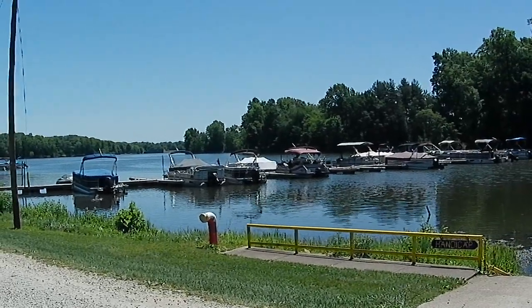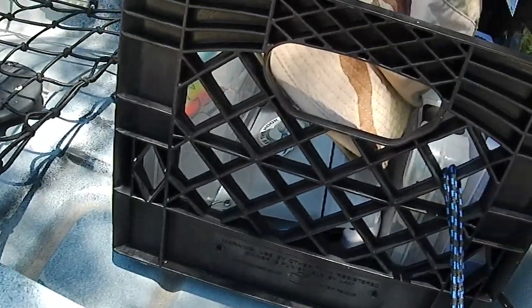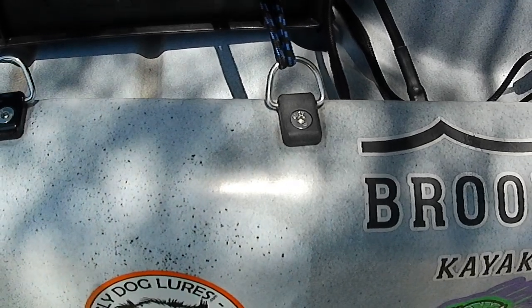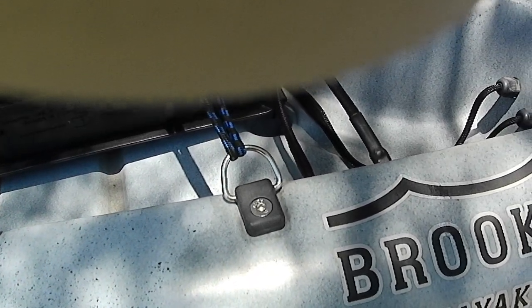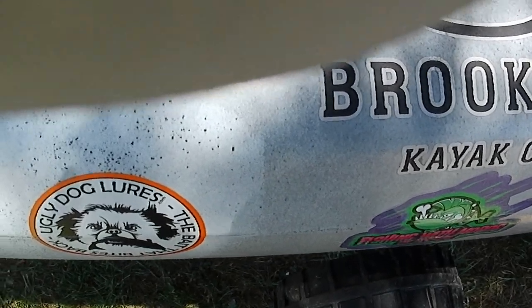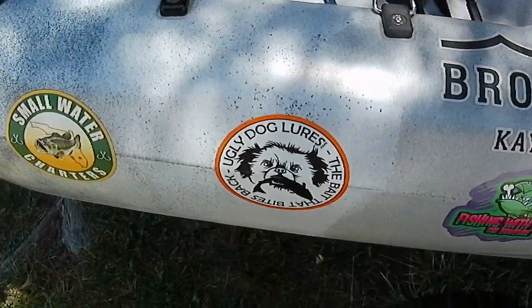I lost a lure over there just the other day. Let's get the other side on. Sorry about this folks, you know how it is trying to do everything one-handed.